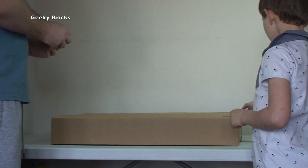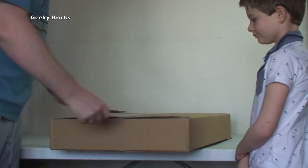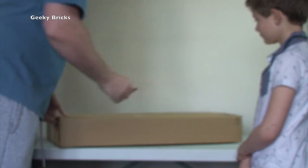Okay, so we have the first box up on the table already. Let's get this one opened up and see what's in here. As you can see, it's a large box.